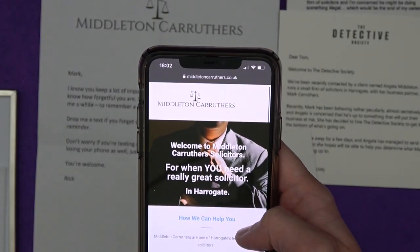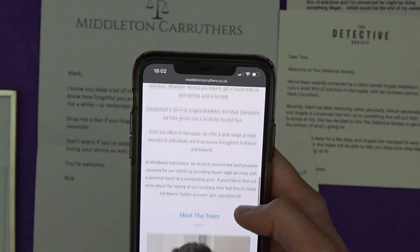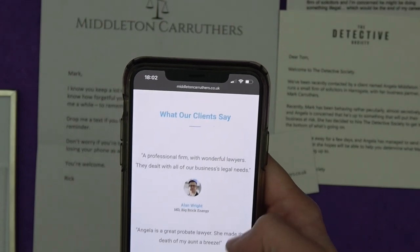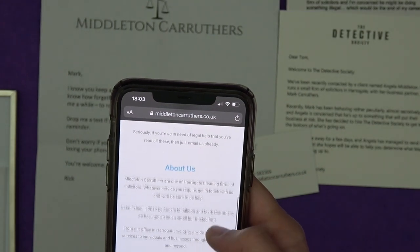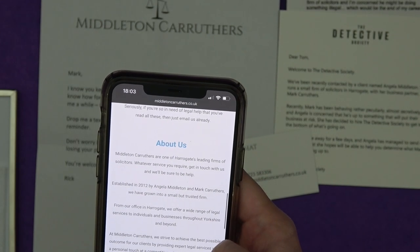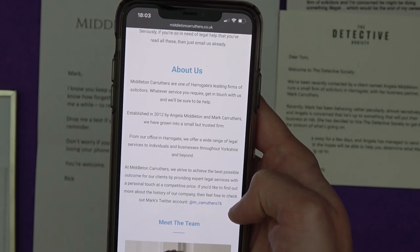Here it is — 'Welcome to Middleton Carruthers, when you need a really great solicitor in Harrogate.' Different crimes and laws, About us — there's Angela, there's Mark — looks shifty to me — there's Rick, gullible Rick, giving out passwords. 'Middleton Carruthers — we strive to achieve the best possible outcome for our clients. If you'd like to find out about a history of our company, feel free to check out Mark's Twitter account: m.carruthers76.' So I think we should check that out.